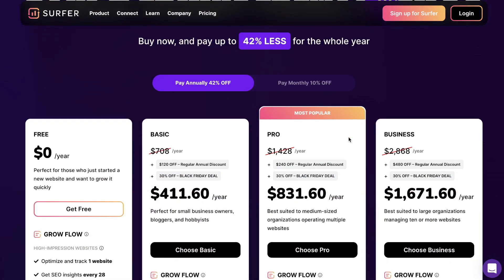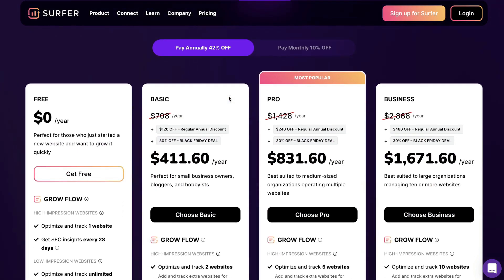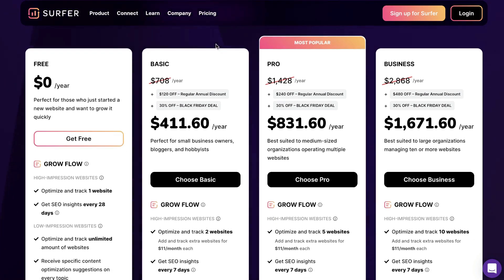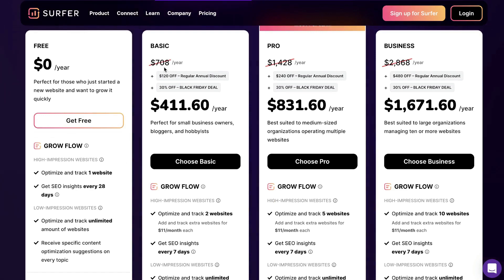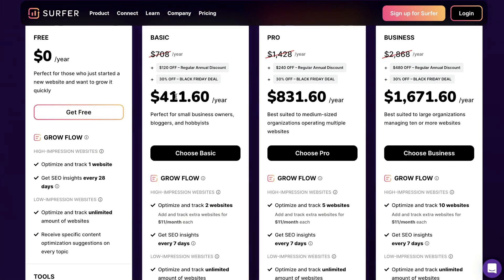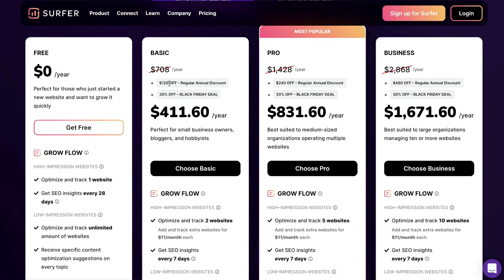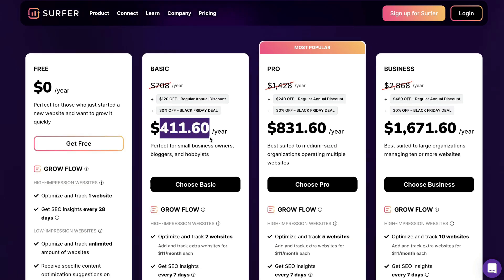The Black Friday deal starts with 42% off the annual plan. So if you decided to get Surfer SEO for one year and pay in advance, you'll be able to save 42% off each package. The basic package, which is usually $708, will be $411. There's already a 17% discount if you pay annually, and you get an additional 42%, which is why you get really good pricing here.